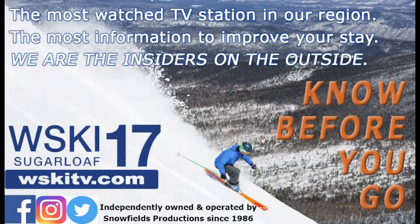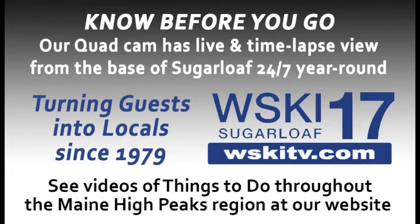WSKI TV 17 — you can find us online at WSKITV.com for the latest local forecast, our live quad cam shot so you can see exactly what's happening at the base of the mountain, as well as lots of videos of things to do while you're here in the Adirondack High Peaks region. Also check us out on social media — we're on Facebook, Twitter, and Instagram for all the updates.